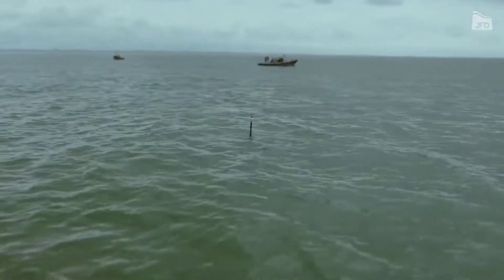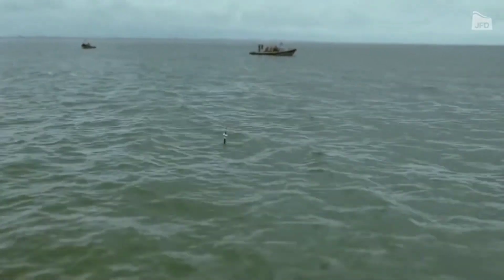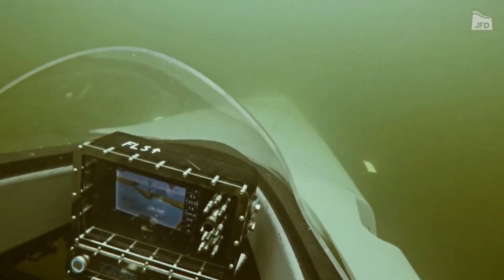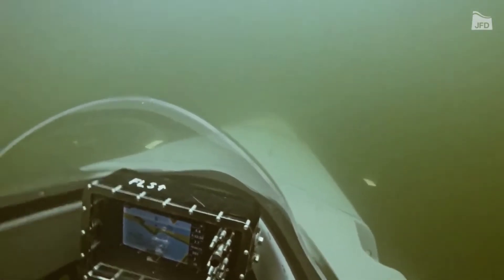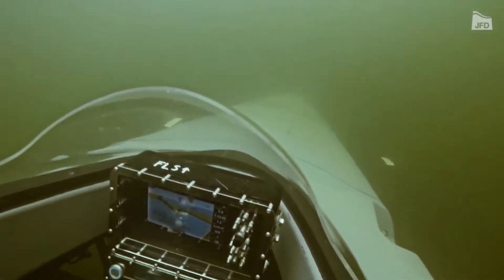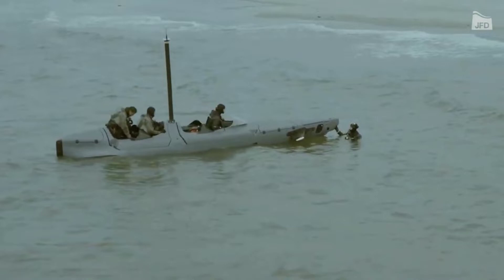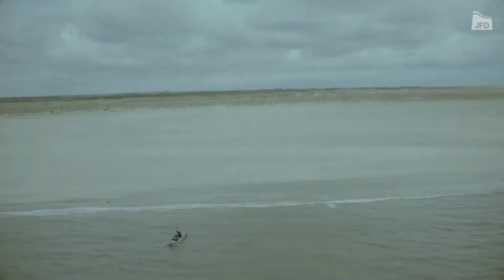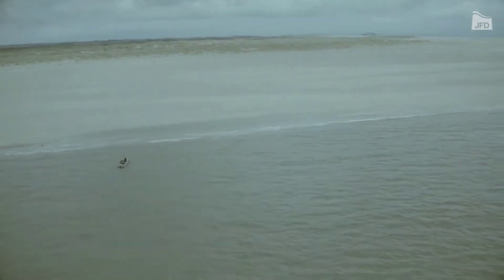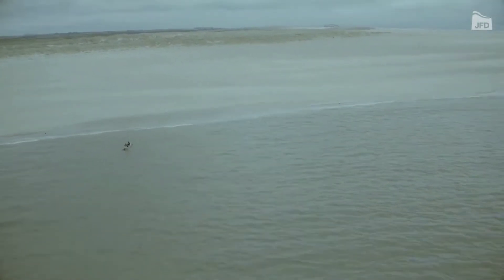As our exploration of these unbelievable water vehicles concludes, the waves of inspiration continue to ripple. These aquatic marvels not only challenge our understanding of water travel but also open doors to a realm where the impossible becomes a reality. Let the allure of these extraordinary vessels linger as a reminder of the boundless possibilities that lie on the horizon of marine innovation. Thank you.